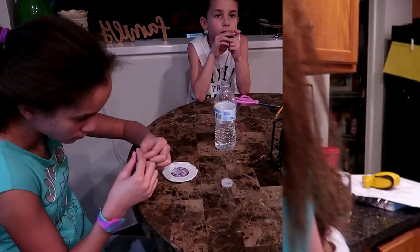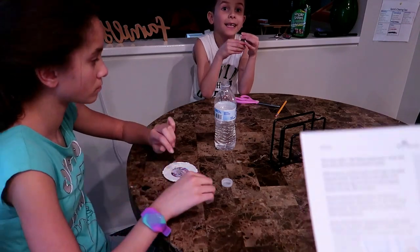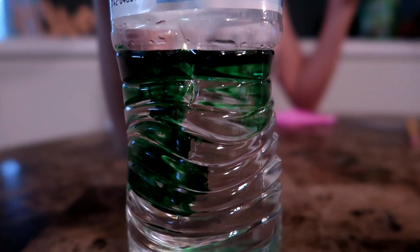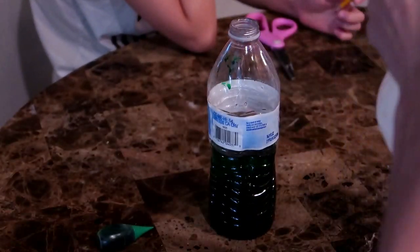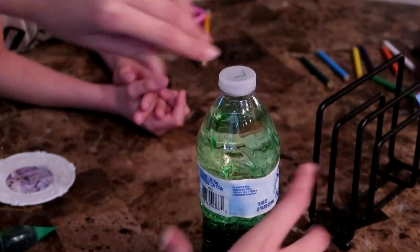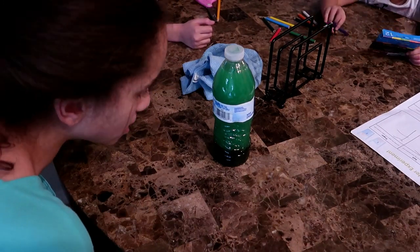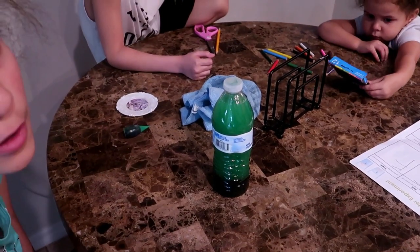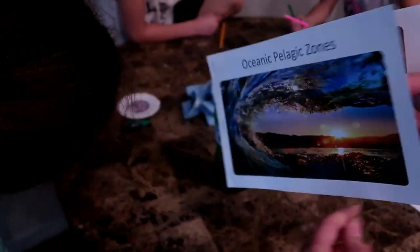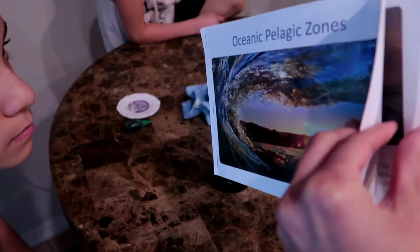Creatures that live in the darkness — Kaylee, put six drops of green food coloring in the bottle, Aaron first and then Kaylee. What do you notice about the bottle? The color is lighter at the top and it gradually gets darker at the bottom.